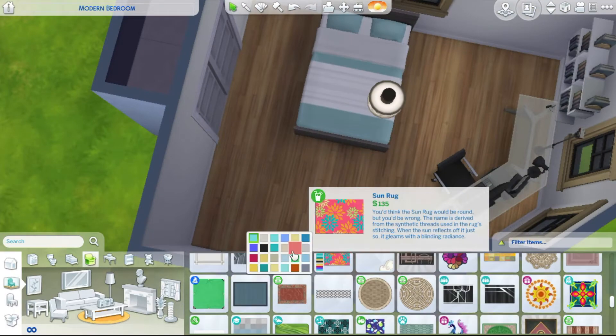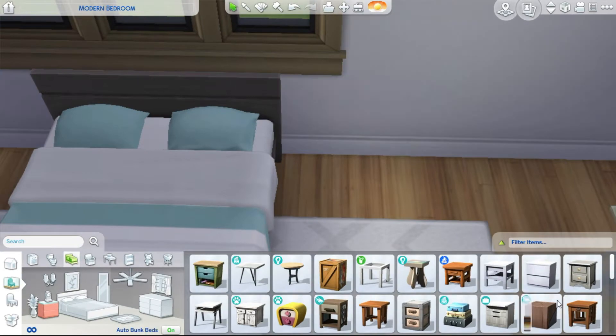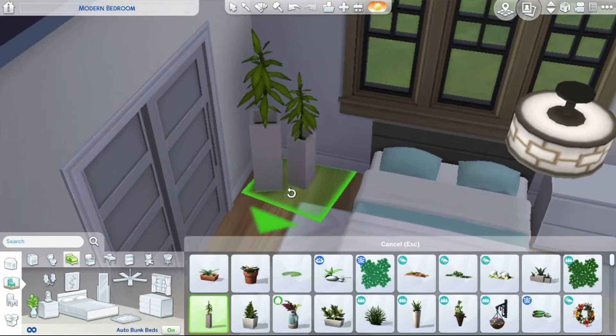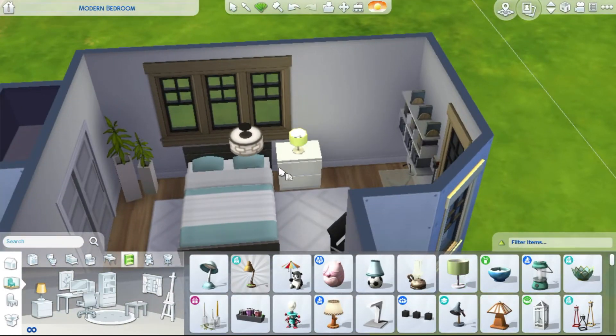Over here I put some plants as well. I colored the nightstand and added a lamp — it just made sense to me.